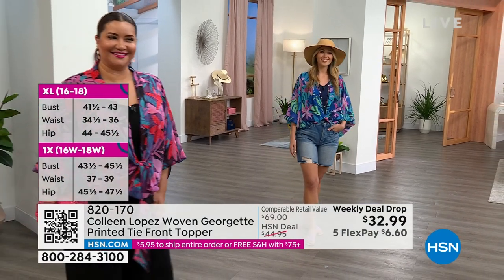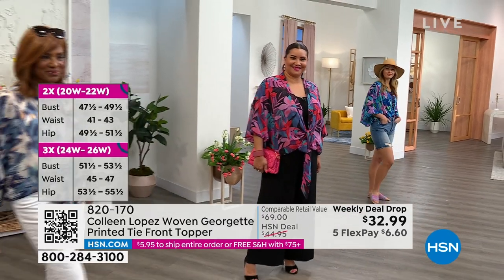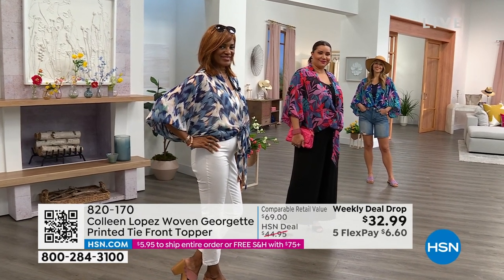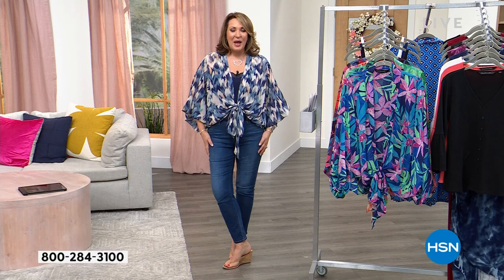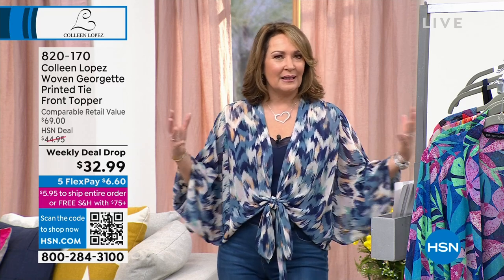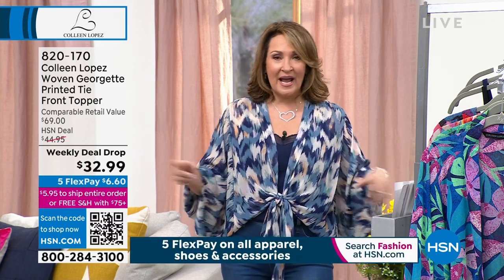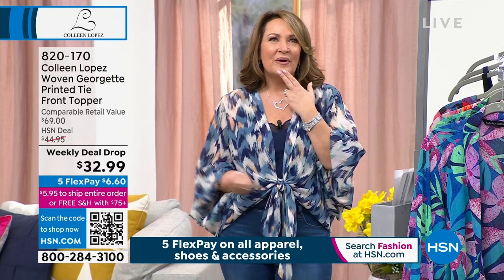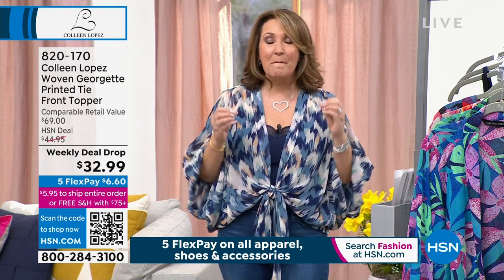If you want yours, it's waiting here for you. It's $32.99 — this is the weekly deal drop, it dropped on Monday. This is my first time to show it and I was so worried it was going to be sold out by Friday. Every year the women who have discovered this beautiful top — I call it my closet confidence top — once you discover it, you'll get another one. I have every print. We've done polka dot, animal print, palm print — but I think these are the best prints yet.